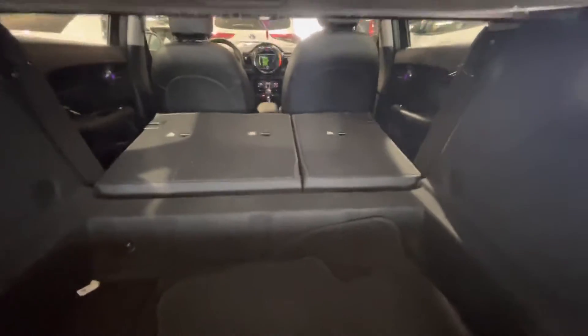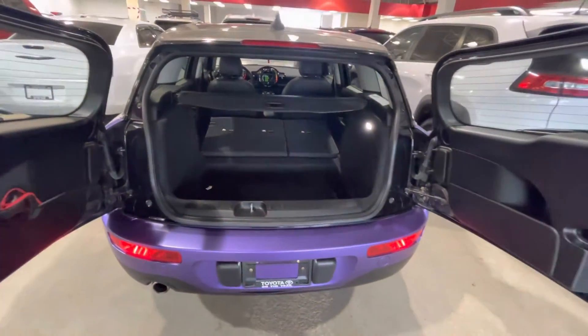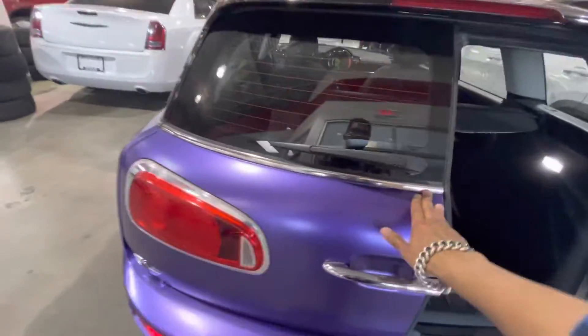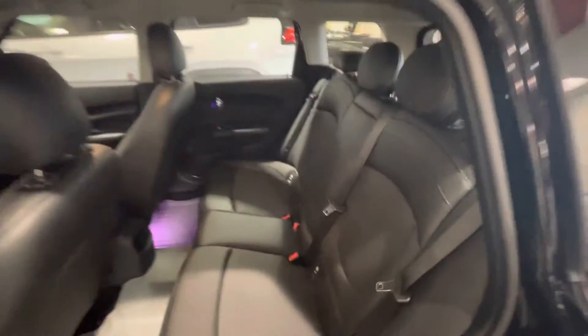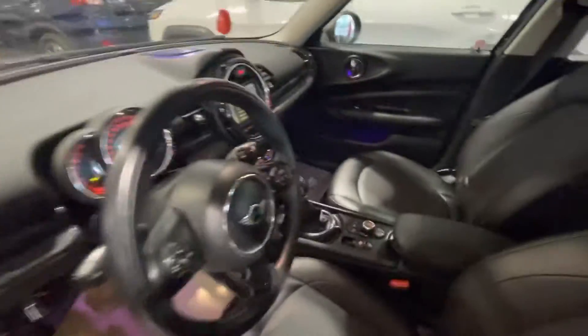As you can see, the seats are folded — lots of room here. Overall, the car is in decent shape.